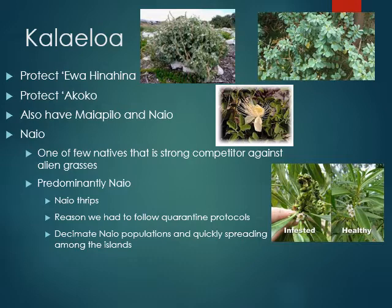At Kalai Loa, if you ever get a chance to volunteer there, they have lots of different plants — a hinahina, a kukui. Naeo is one of the big ones there, predominantly naeo. But they do have an issue with thrips in other areas of the islands, and they're basically just a pest. You can tell the difference between the infested and the healthy. One of the things they're trying to do at Kalai Loa is protect these plants by removing invasives and planting out natives.